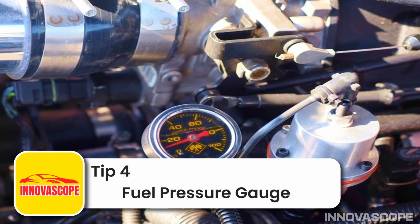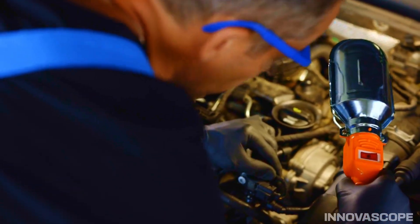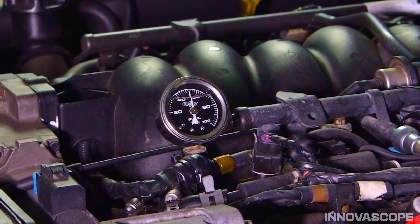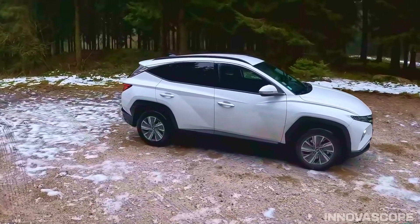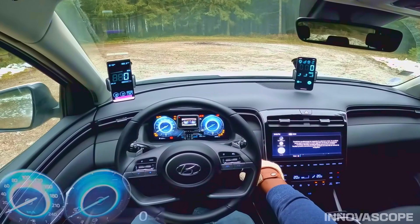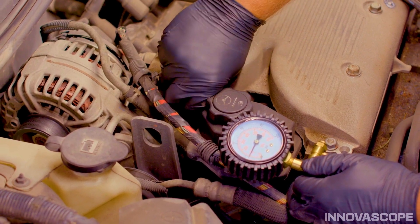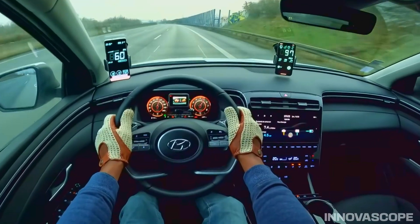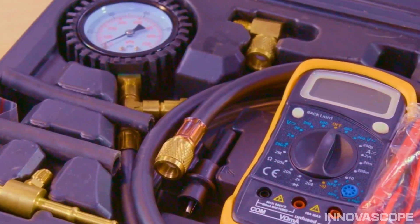Tip 4: Fuel pressure gauge — reading your fuel pump's health. Let's explore a unique and often overlooked yet powerful tool: the fuel pressure gauge. Costing just $30–$50 US dollars, this device connects directly to the fuel line to check the health of your fuel pump and the clarity of your fuel filter. In a recent case, an expert inspected a 2022 Hyundai Tucson whose owner complained of a sluggish car and significantly reduced fuel economy — down to just 17 miles per gallon. When measuring fuel pressure, the needle only read 35 PSI, much lower than the 50 PSI standard. After replacing the fuel filter, pressure returned to normal and the car ran smoothly again. This tool helps you detect issues early without visiting a garage and paying hundreds of dollars for diagnostics.